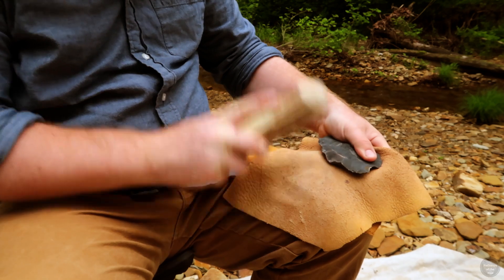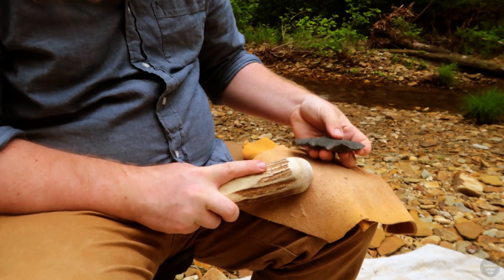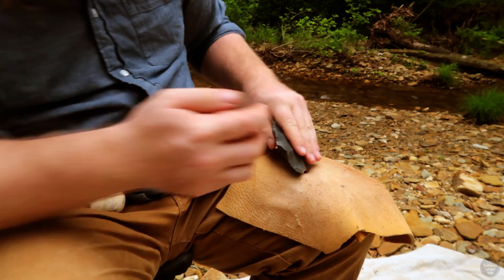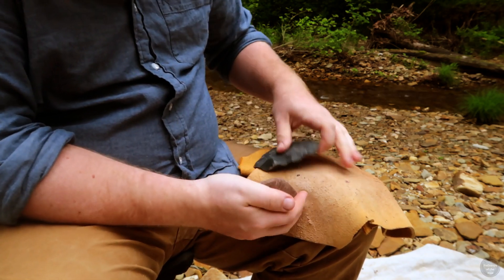A number of similar styles of projectile points during this time period shared this general form and are called names like Adena, Kramer, Cressop, and more. Removing flakes of flint from both sides, I create what is called a biface.